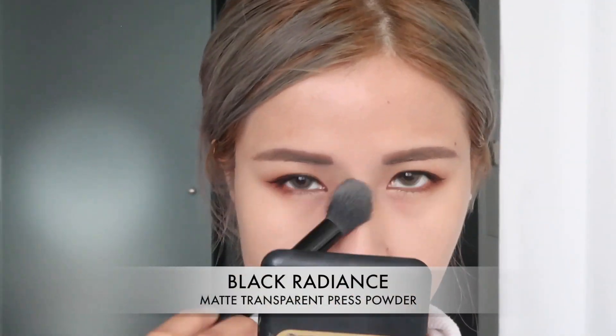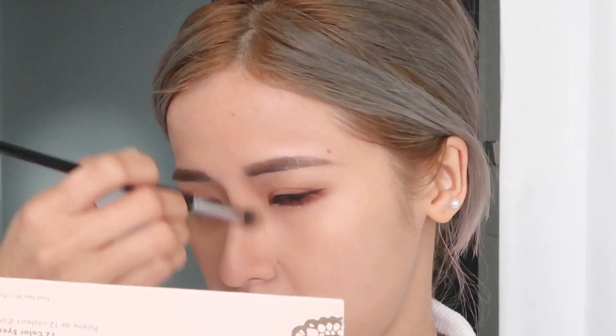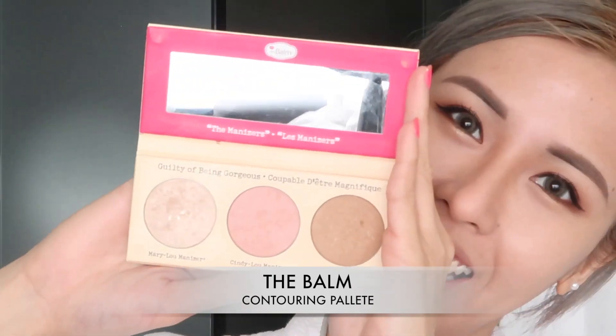Then I'm using the Black Radiance Matching Lotion Powder again just to set my T-zone area. I don't want to use too much because it can get cakey easily. Here I'm only using a little of the shade Optimistic to contour my nose. Then using the Balm Contouring Palette and a big fluffy powder brush, I'm going to bronze my skin and contour my face.